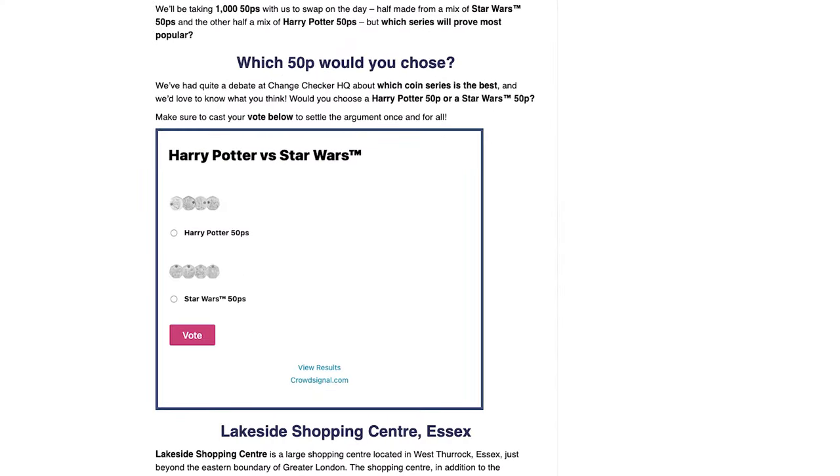Which one do you think is going to come out on top? We've already done a vote — the link is in the description box below so you can see which one's winning. It's neck and neck at the moment! Rachel would personally pick Harry Potter, while Kate would go for Star Wars. Even if you can't join us at the event, you can head to that link and vote too. We're really looking forward to seeing all the collectors there, swapping their 50ps for one of these coins.